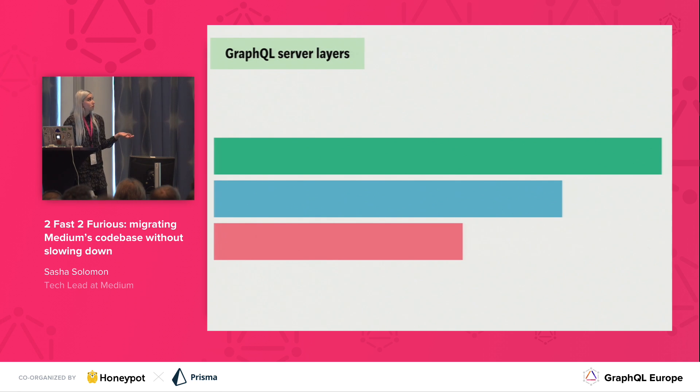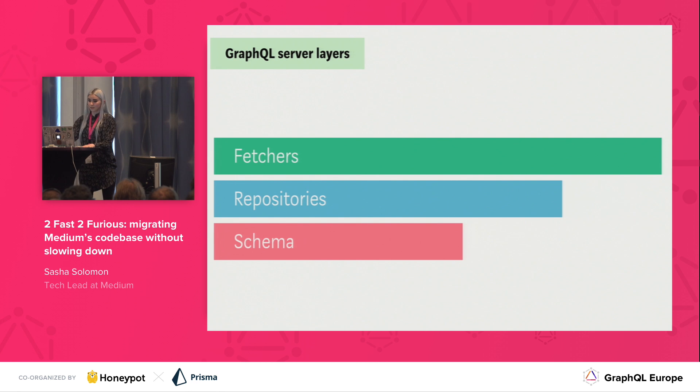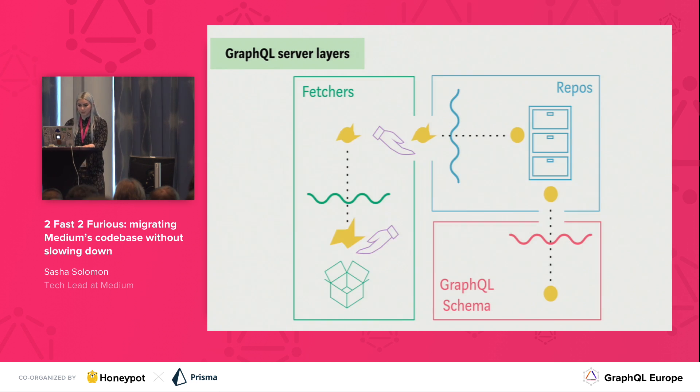So here is what our GraphQL server layers look like. We have fetchers, repositories, and our schema. We can see how they're sort of flowing together — these are all the layers of our GraphQL server, and we can see how data flows through here. We have our little yellow blob coming in from our legacy API server or whatever backend. As the data moves through our system, it changes and becomes a circle, which is what the client needs. Let's look into this a little further.